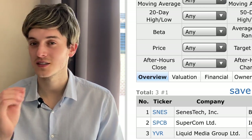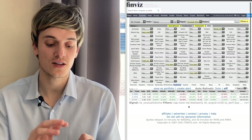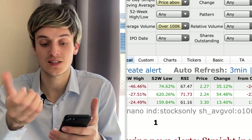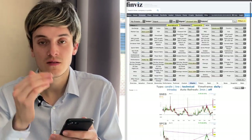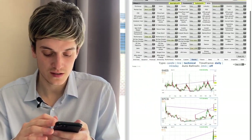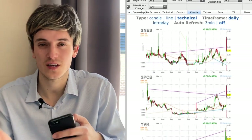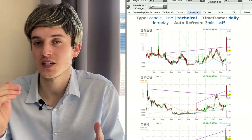YVR has been on this Finviz list for a couple of days now. Let's take a look at the charts and RSI first. I like RSI above 30 and below 70. Here we have 67, 71, and 61. I really like YVR. Looking at the charts to see if they're on an uptrend or downtrend, the first one is looking great, the second one looking great — the stocks are all looking good. Let's dig deeper into those three on the trading app.